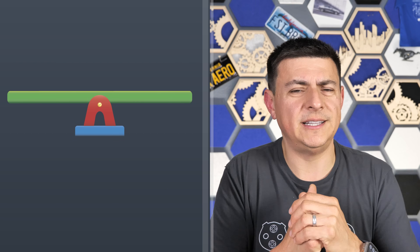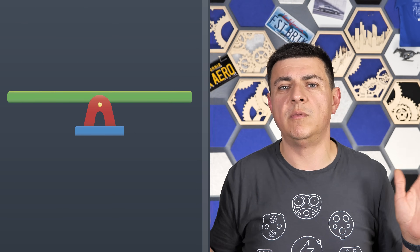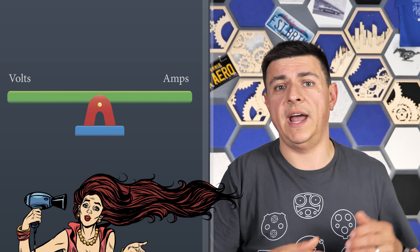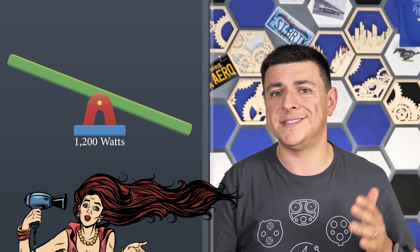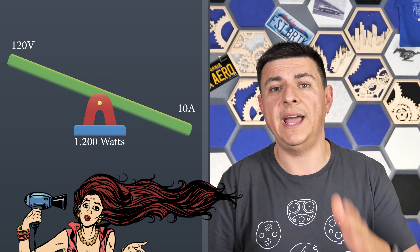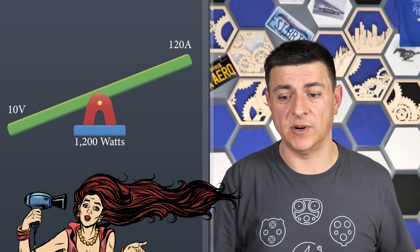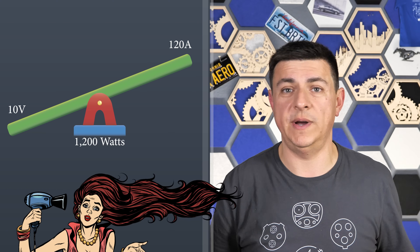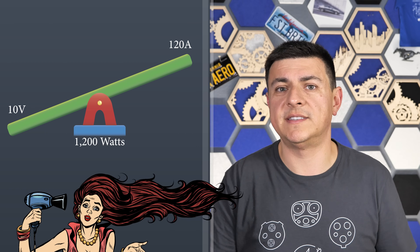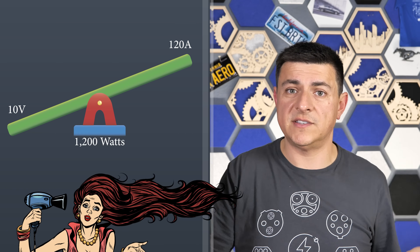It all has to do with voltage and current realities — it's basically a teeter-totter. The best way to describe the relationship between voltage and current for a given power figure: say a hair dryer at 1200 watts. You can deliver 1200 watts by supplying 120 volts AC and 10 amps — just like a regular American power plug. But you could also get there by powering it from a 10 volt source and giving it 120 amps — you'd just need really thick conductors. This relationship is infinitely variable: as you raise voltage, you lower current, or vice versa.